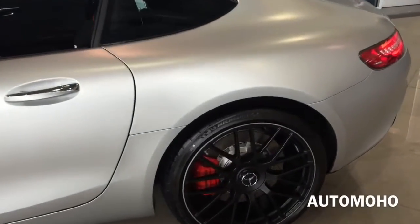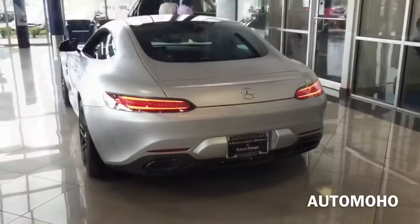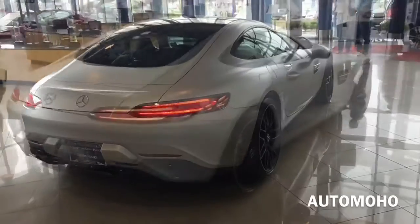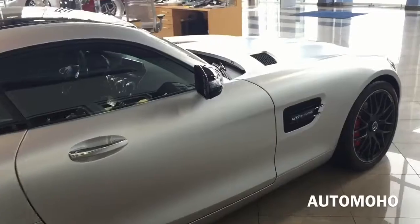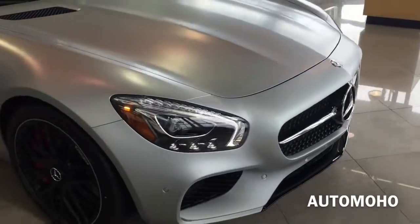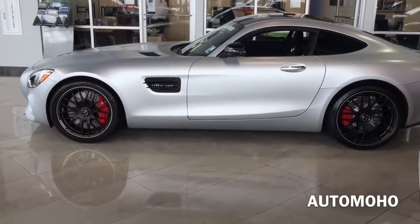The GT S uses a front mid-engine, rear-wheel-drive layout with the engine inside the vehicle's wheelbase. The vehicle structure is made up of 93% aluminum with the front module base made up of magnesium. The car is powered by a brand new engine by Mercedes-AMG featuring a front mid-mounted 4-liter bi-turbo V8. This new V8 is in a hot inside-V configuration with exhaust and turbocharger inside the cylinder banks to reduce turbo lag, and uses dry sump lubrication. Power is sent to the rear wheels through a transaxle 7-speed AMG Speedshift dual-clutch transmission.